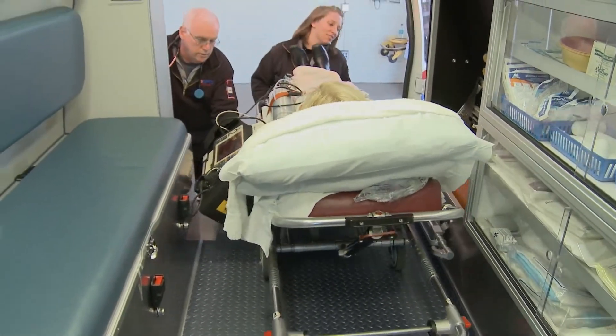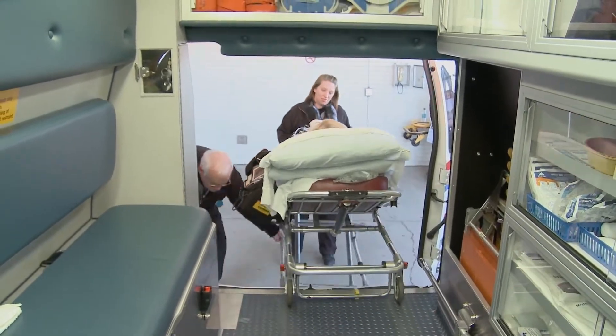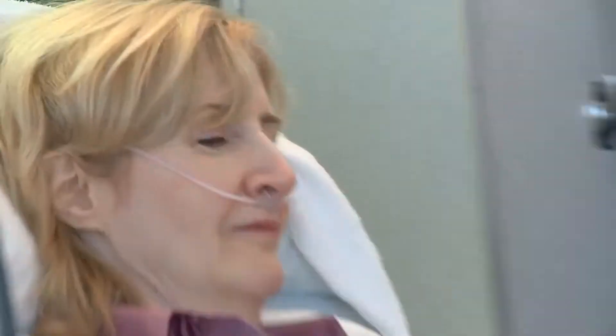This is a reenactment of how Hazleton General Hospital and Lehigh Valley Health Network save lives. An MI alert is a process we have developed to identify people who are having acute heart attacks, or myocardial infarction, so we can open up the clot in their heart.